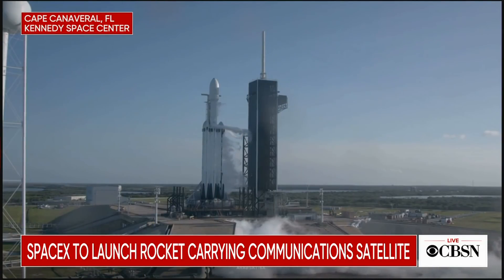We want to take you down to Kennedy Space Center in Cape Canaveral, Florida, where SpaceX is launching a Falcon Heavy rocket carrying a communications satellite. Let's watch.